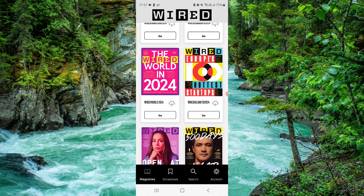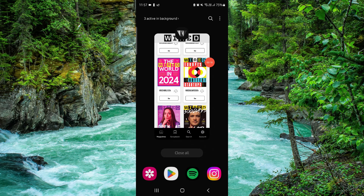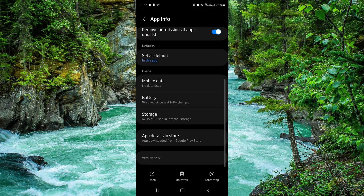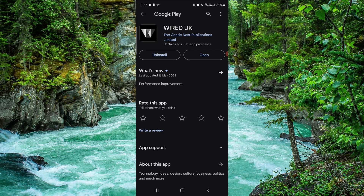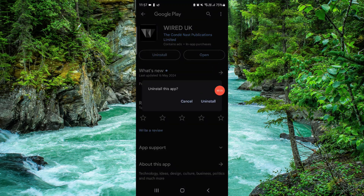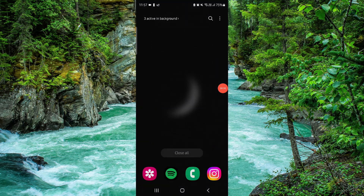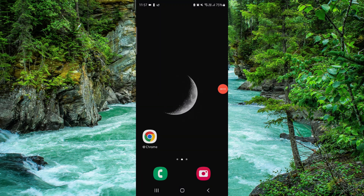First, you have to swipe up, click on the app info, go to the second-to-last option, click on uninstall, confirm it again, and then it would be done. So this is how to delete the WIRED Magazine app.